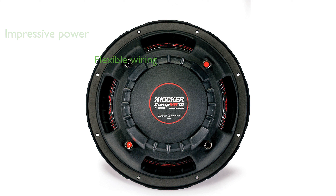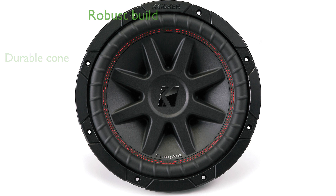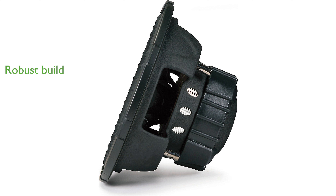The subwoofer features a dual voice coil with a 4-ohm impedance, allowing for flexible wiring options. Its injection-molded cone provides durability and enhances the overall sound quality. The 10-inch CompVR series is known for its robust build and reliable performance in various audio setups.